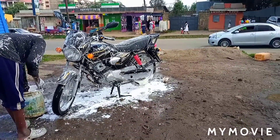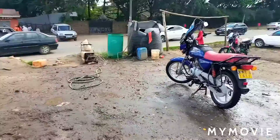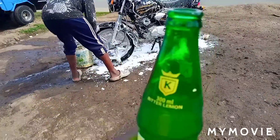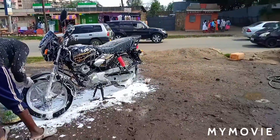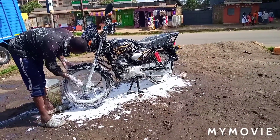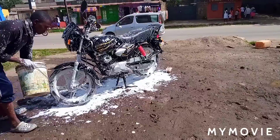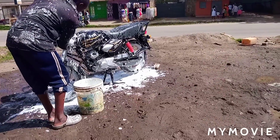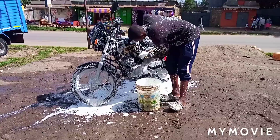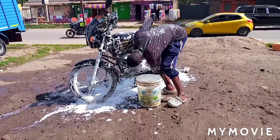Hi guys, welcome to my channel, thank you for clicking my videos. Today I'm giving my bike a bath — it has been very dirty. I'm planning to take a ride to a place called Kiserian, just past Ongatarongai, where I am currently. I'm going to ride to Kiserian to see the place where the SGR train passes. This is in Kenya — the SGR is the most expensive construction project Kenya has ever done, costing over 4 billion to construct from Mombasa to Nairobi, and now extended to Naivasha. I decided I'm not going to go on a very dirty bike, so I decided to give it a bath.